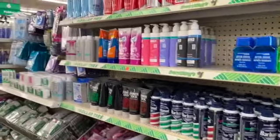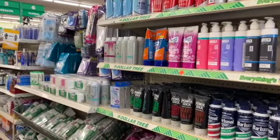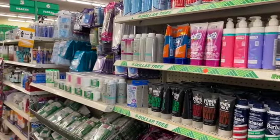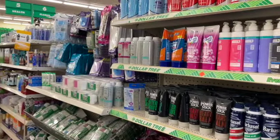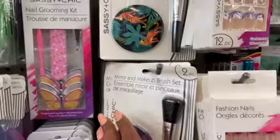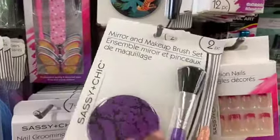Stay tuned — that giveaway and the rules will be somewhere in this video. Don't forget we have a lot of other giveaways going on on my channel; I'm going to link all of those at the end of the video. Let's get started! These are definitely new — the mirror and makeup brush set, you get two pieces for a dollar.